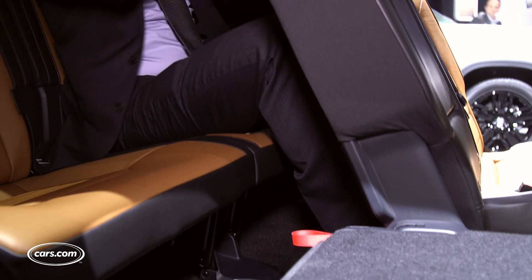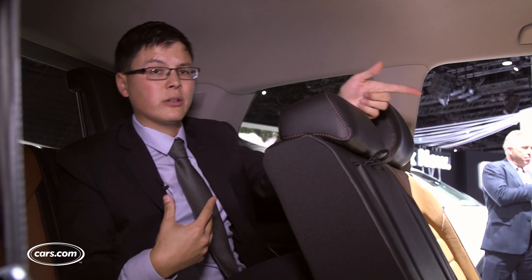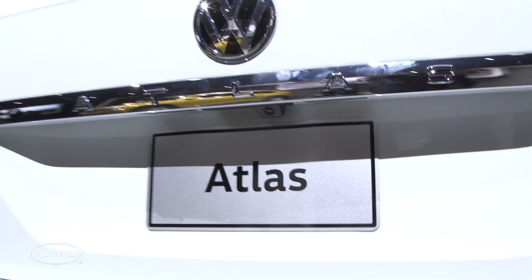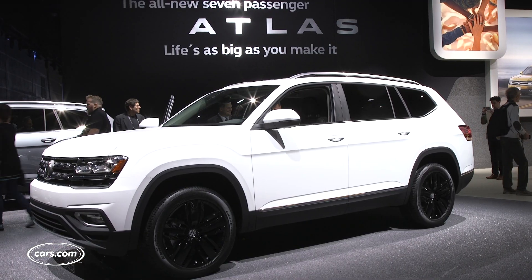I could sit back here for a short trip, and the second row slides forward and backward so you can forge a workable compromise between those up front and those in the back. Will family shoppers flock to this new SUV, or will the market give Volkswagen a collective Atlas Shrug? We'll have to wait and see. The Atlas goes on sale in spring of 2017.